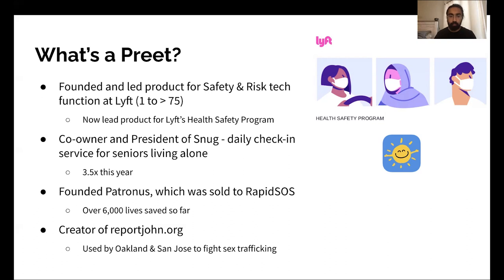Couldn't be more proud to be part of that. And last but not least, I'm the creator of reportjohn.org, which is effectively a no-code tool using Zapier and Typeform to report incidents of sex trafficking. This is used by the city of Oakland and San Jose to fight sex trafficking, and in particular fight demand for sex trafficking. Really proud of this one too, because this only cost the city $60 a month, and we were able to stand it up in less than a month.